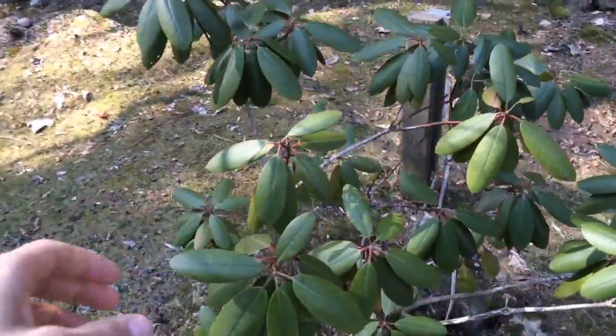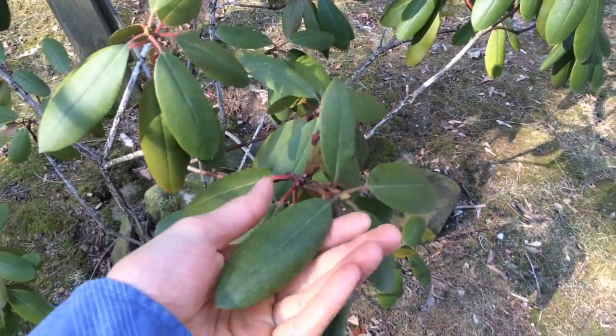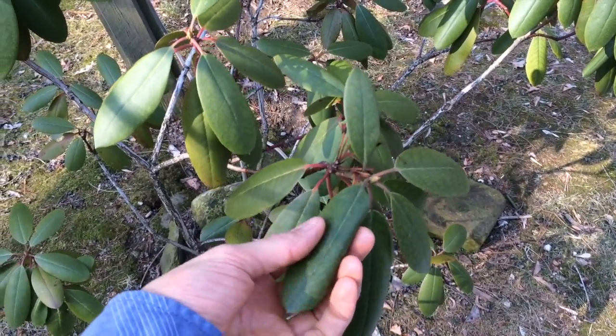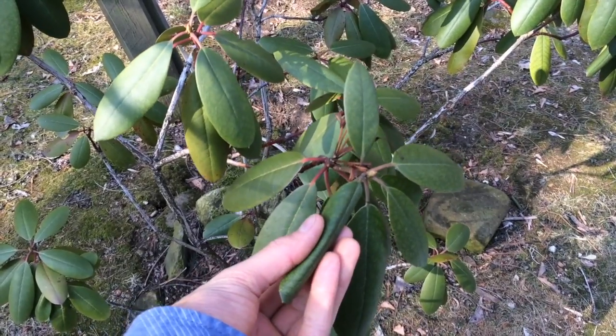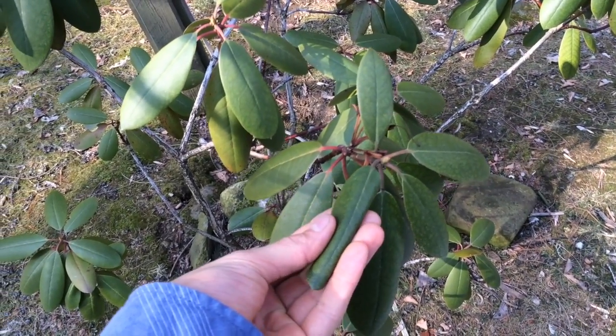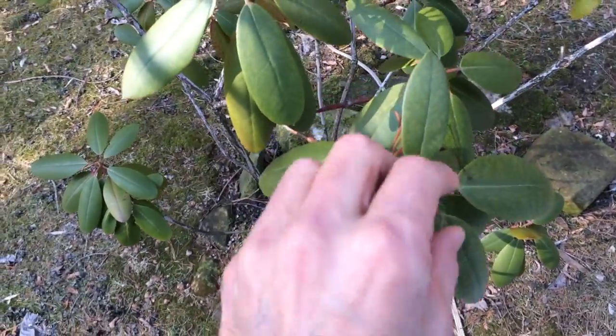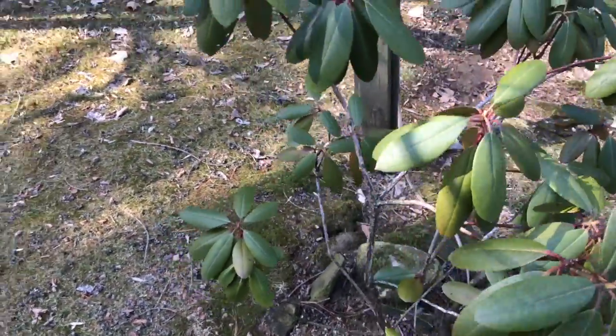Rhododendron. These guys have been amazing me. They curl up really tight when it's like 10 degrees, 0 degrees — you come out and they're like this — then you come in the afternoon and it's 40 and they're just back up. They're a little blooming here, it's going to be really pretty.